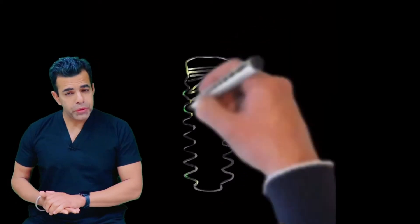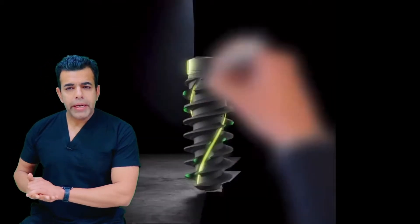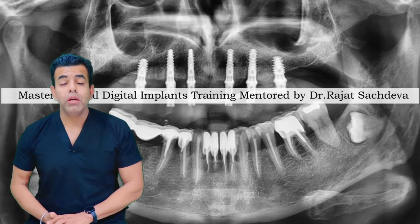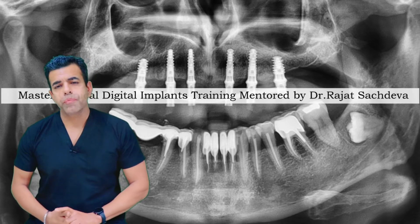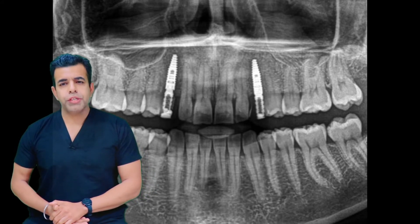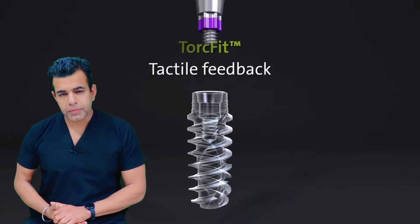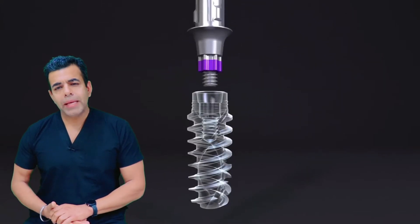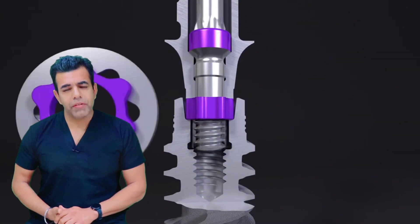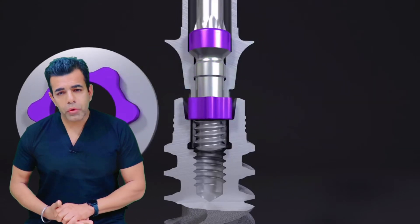Recently we introduced the Straumann BLX implant system. It is a fully tapered dental implant system designed for immediate treatment protocols in all different bone types. It is also suitable for all other dental treatment protocols ranging from immediate to conventional placement and loading. The new connection of the BLX dental implant system is called the TOCFIT, featuring a 7-degree internal cone with a star-shaped anti-rotational element.